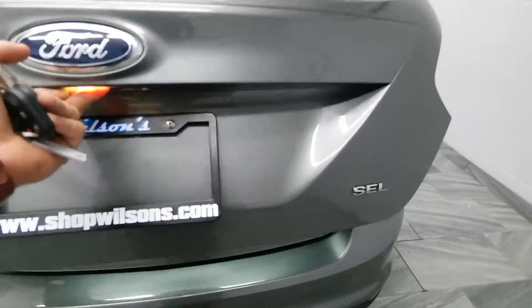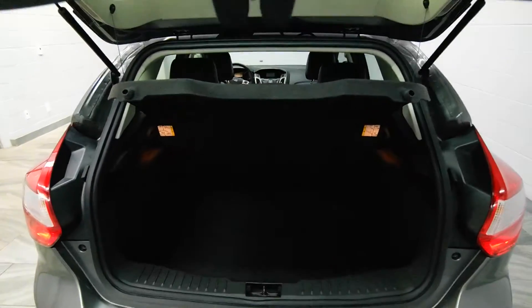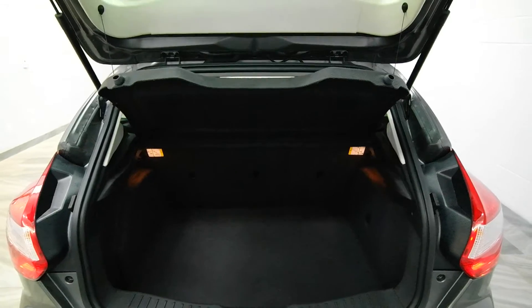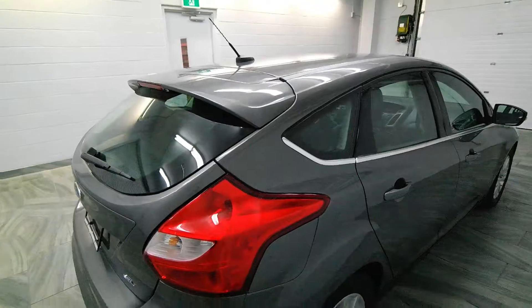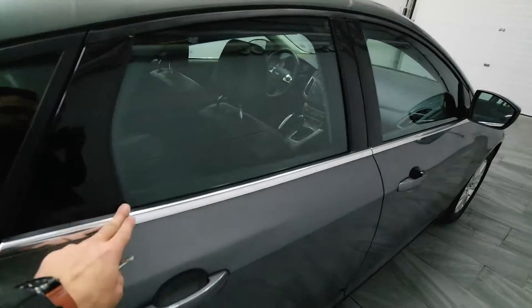Key Release Trunk Lid with Rear Folding Seats and Trunk Cover. Rear Wiper with Rear Spoiler. Chrome Trim.